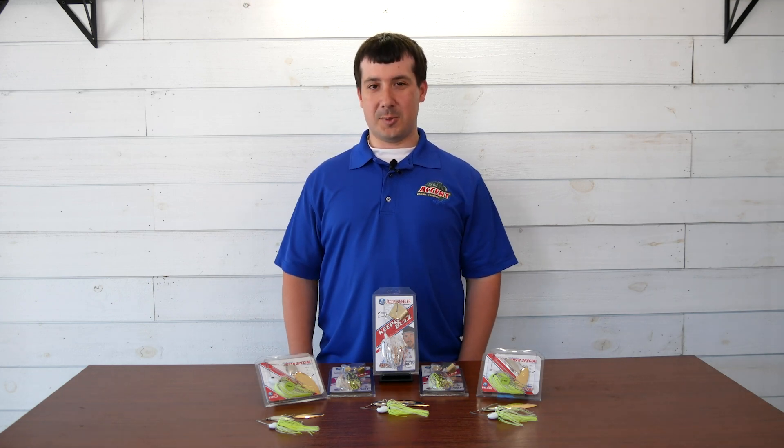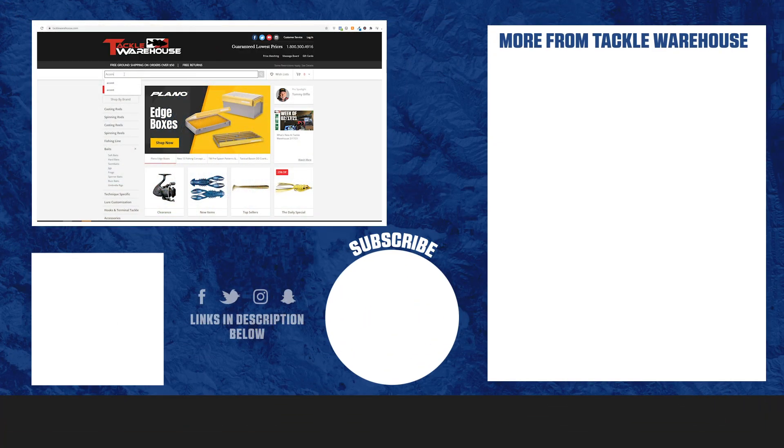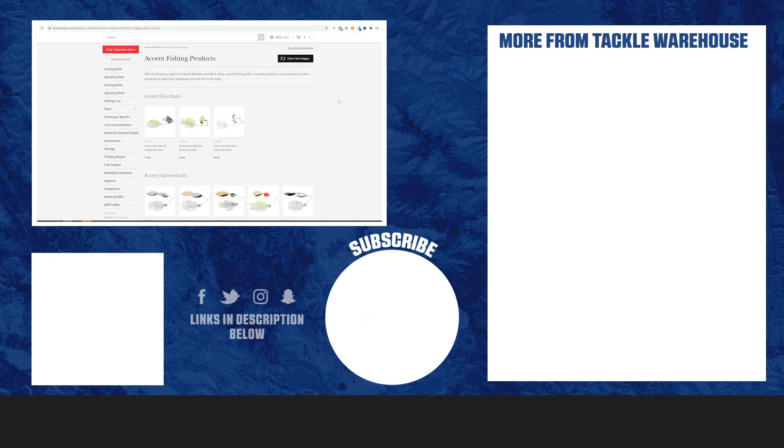Thank you guys for taking the time to watch this video. I hope you're really excited about these new products we have coming out. Be sure to check out the full line of Accent products at TackleWarehouse.com.